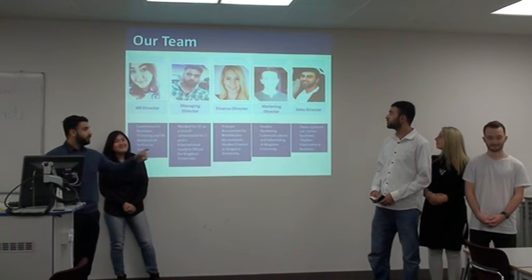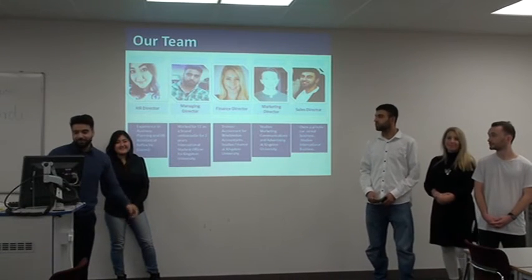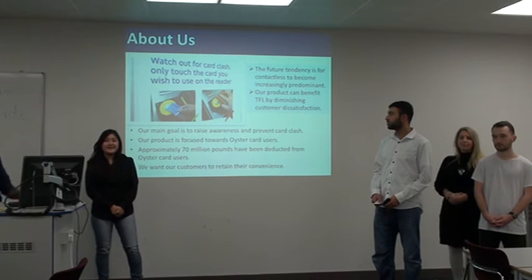That's my team — Asad, Jeremy, Oli and Charlotte. I'm going to pass it to Jeremy. He's going to take you through about us and what we'll do.